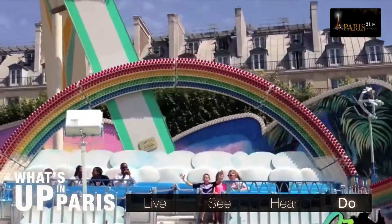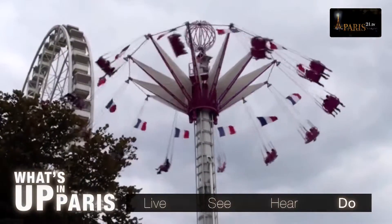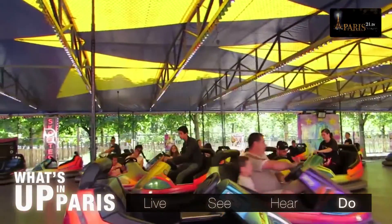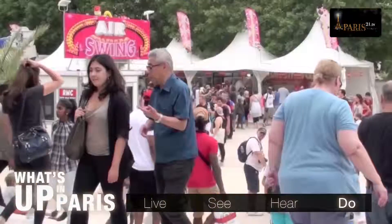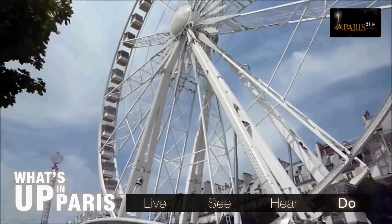Have fun with the family and take them to the Fête des Tuileries. This is the second largest funfair in France and this year will feature more than 80 attractions: 20 carousels, bumper cars, a ghost train, shooting stalls, toboggans and a big wheel await thrill-seekers behind the railings of these splendid gardens.